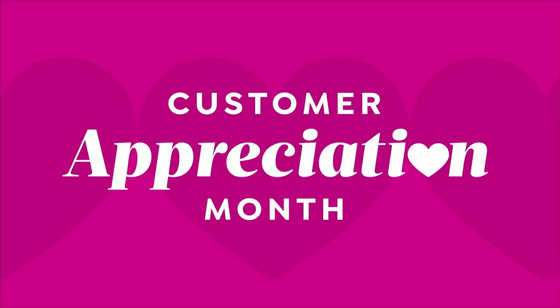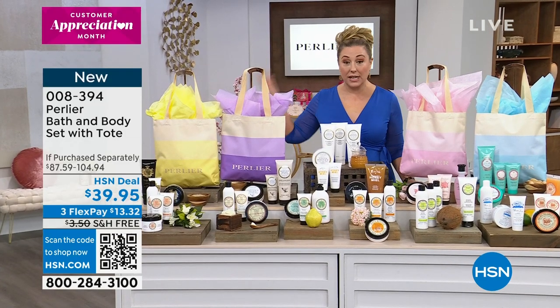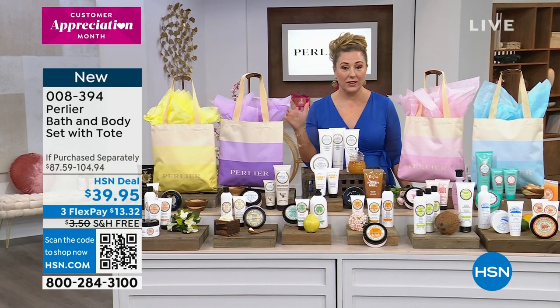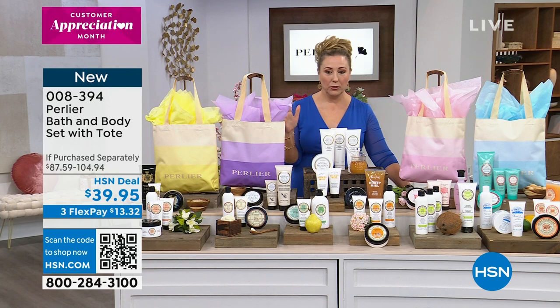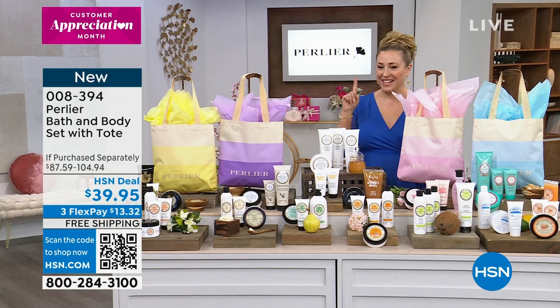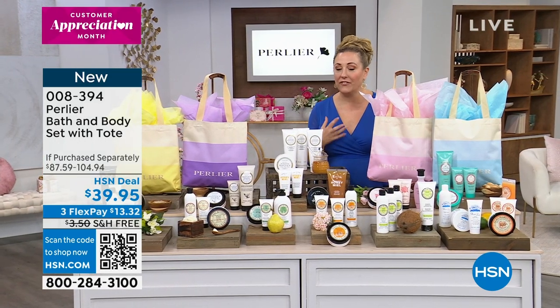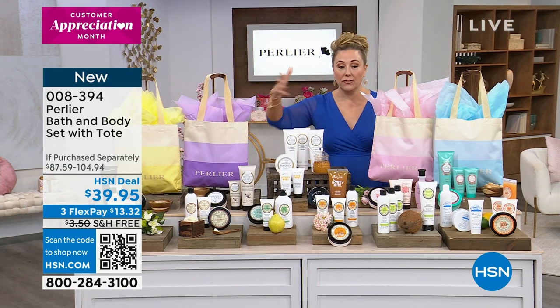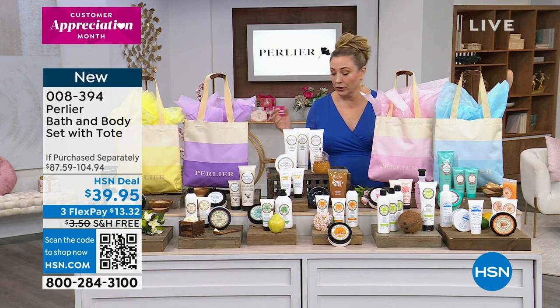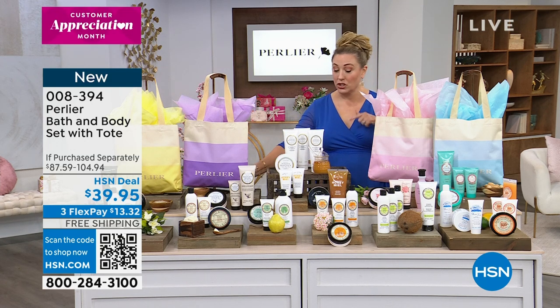This is a jam-packed show. Perlier is not on free shipping all the time — this is a very special show, 27th anniversary for Perlier. If you're a Perlier fan, today's the day, especially when it comes to these giftable kits. This is perfect for Mother's Day. By the way, Mother's Day — we are guaranteeing delivery by Mother's Day. We'll ship anywhere in the country for free for this show. Some of these sets are very limited.